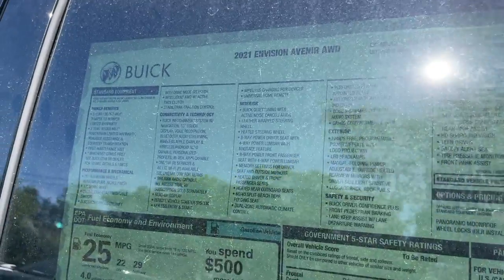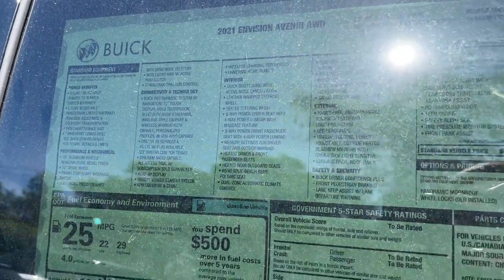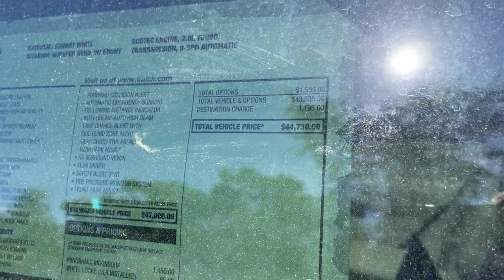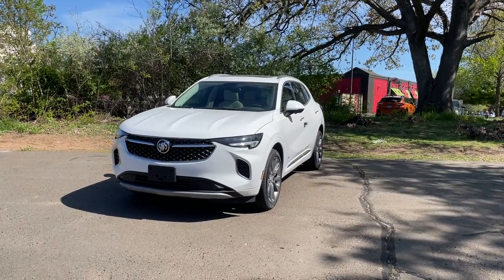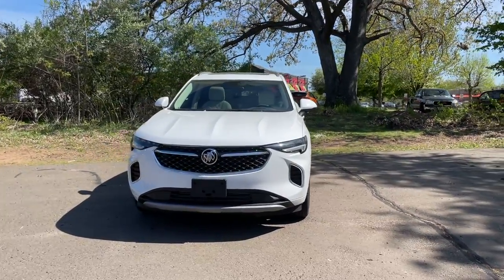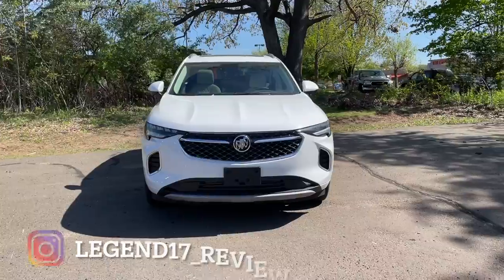Here is the Monroney sticker of this 2021 Envision Avenir — if you guys are interested in the standard features just go ahead and pause the video. The price on this one with destination is around $44,000 to almost $45,000. The color is called Summit White and it looks very good on this Avenir.